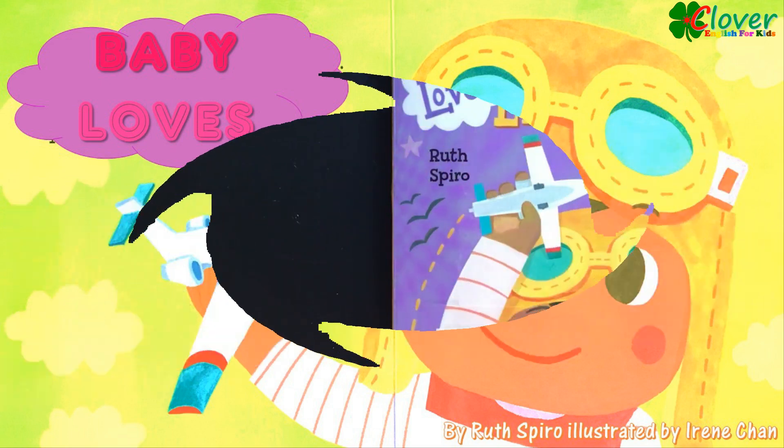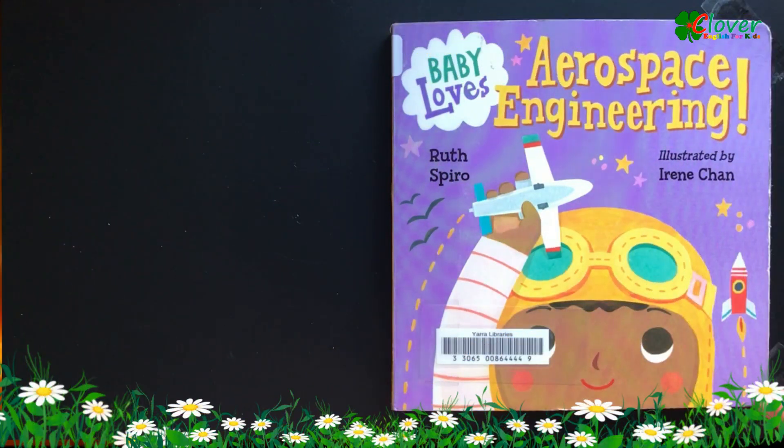Baby Loves Aerospace Engineering by Ruth Spiro, illustrated by Irene Chan.